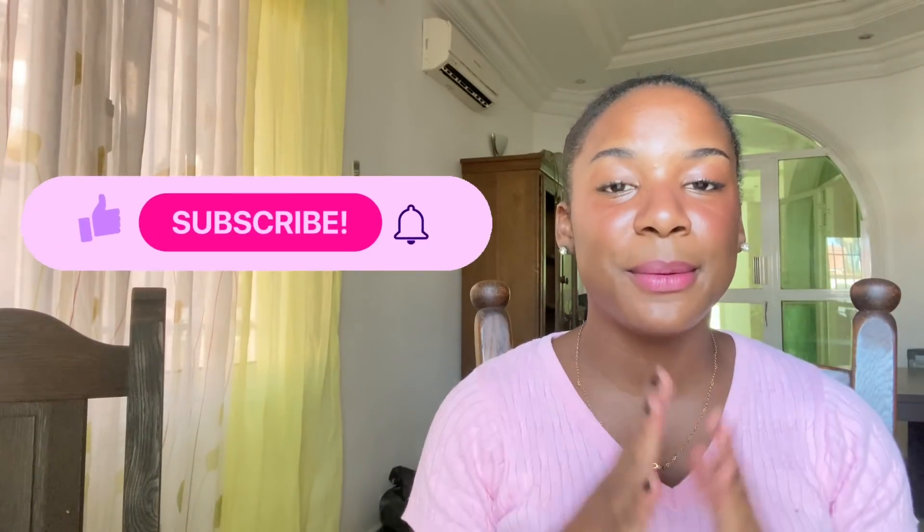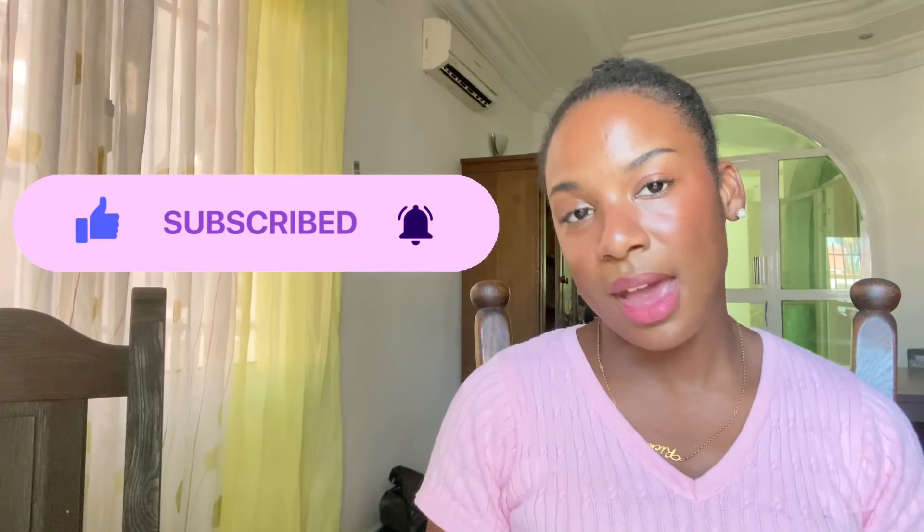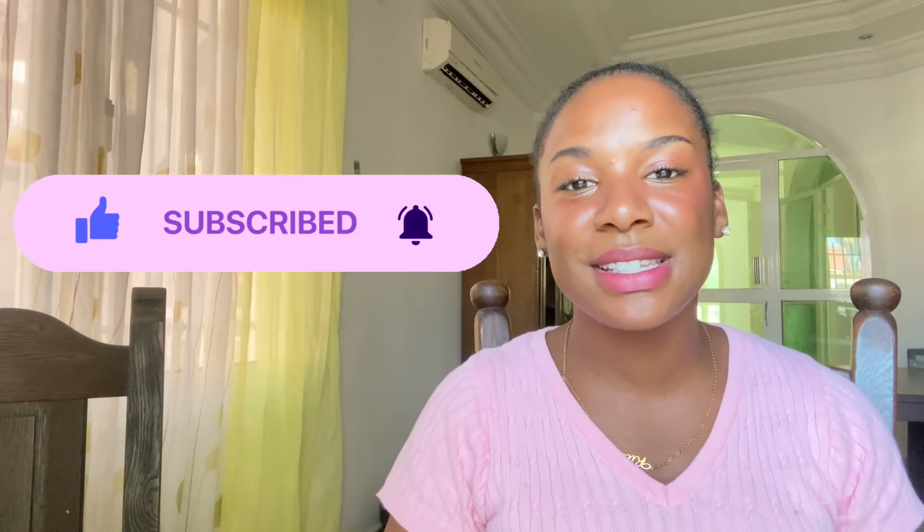I'm almost at 50,000 subscribers — I appreciate all the support and love, thank you so much. Keep sharing my videos and putting people on; show them this video if they've never tried Gambian foods before so they know which ones to go to when they visit Gambia. If you enjoyed this video please give it a thumbs up, drop a comment with your favorite African food, and I will see you all in my next video. Until next time, much love — peace!